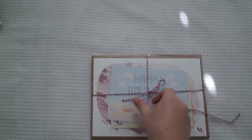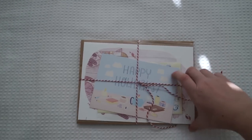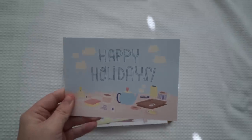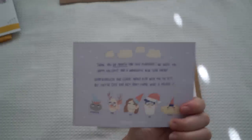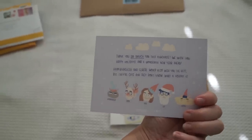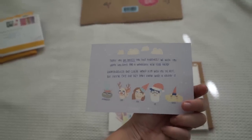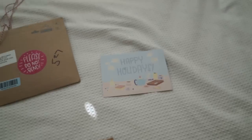I'm doing this one handed, so hopefully I can manage. How cute is this? I didn't even order this postcard, she just gave this as a little extra element. It says: 'Thank you so much for this purchase. We wish you happy holidays and a wonderful new year ahead.' How cute is that? I love that so much. I'm going to put that in my notebook.